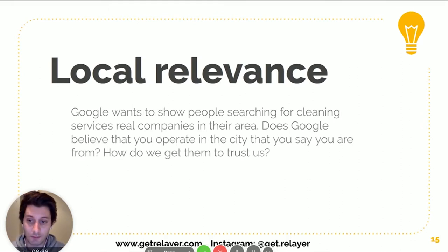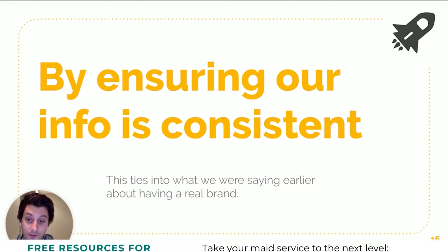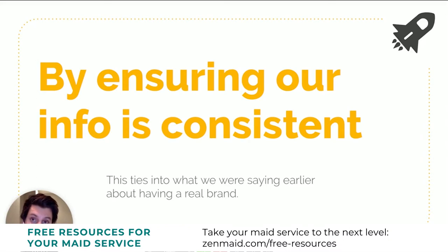How do we build that trust? Basically by ensuring our information is consistent — that's the NAP: Name, Address, and Phone Number. The more consistently we use it throughout the internet, the more trustworthy it is to Google. Part of building that brand is ensuring that everywhere we have our information listed it actually matches up every time, so Google knows it's actually correct.